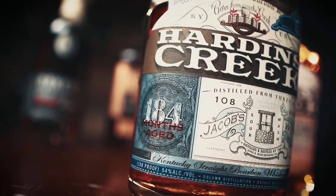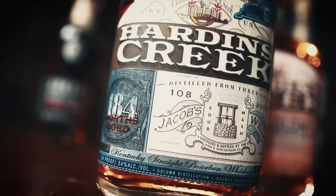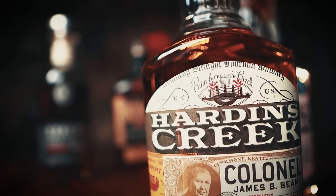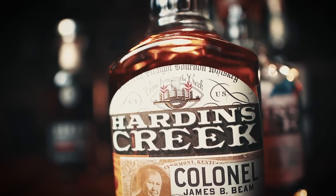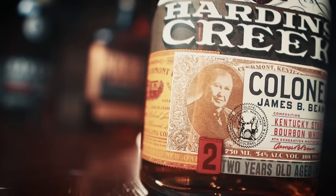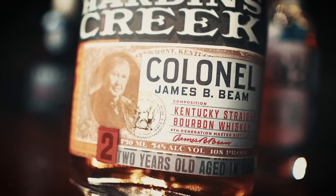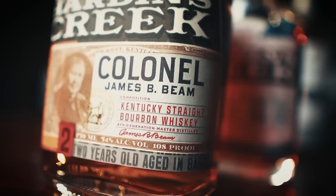Freddie Noe describes Jacob's Well as some of the best bourbon coming out of the distillery. It's 108 proof and the more expensive of the two releases, with a suggested retail price of $150. On the complete opposite side of the spectrum is Hardin's Creek Colonel James B. Beam, aged for just two years — a throwback to the era right after Prohibition's repeal, when the actual Colonel James B. Beam was producing a similar style whiskey. The bourbon is taken off the still at a lower distillation proof, which highlights the barrel's characteristics while imparting more flavor from the fermentation process. This release comes in at $80, also bottled at 108 proof.